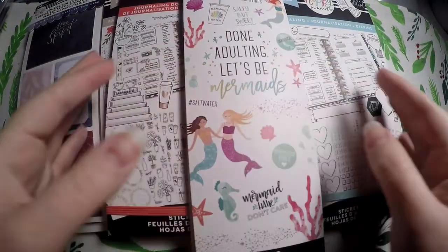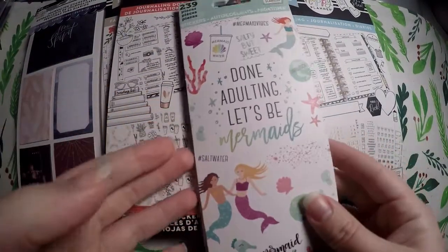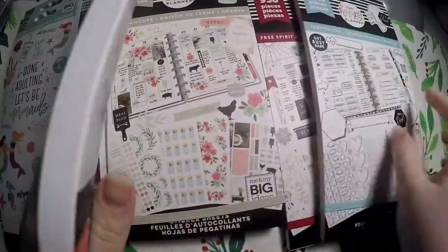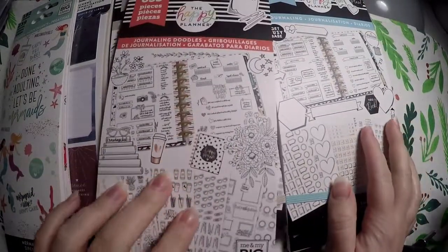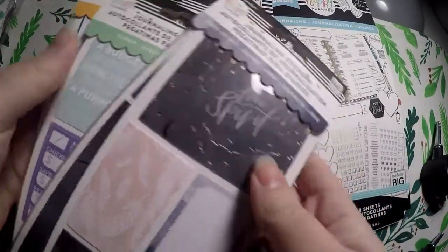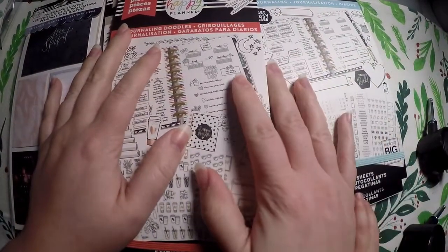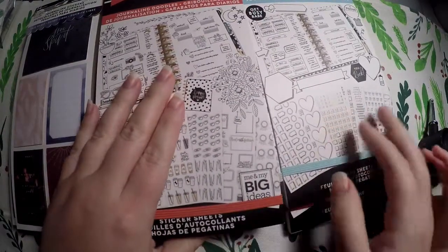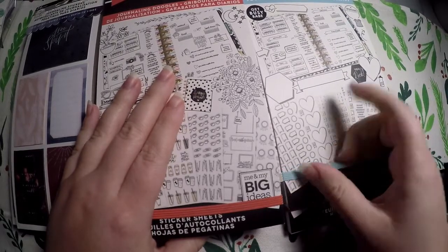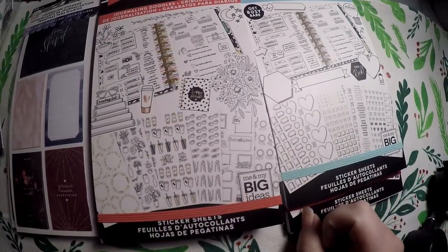Hi everyone! Thank you so much for checking out Crafty Little Rosebud here on YouTube. Tonight I have a haul for you — it is the new sticker books from Happy Planners. I grabbed five of the six new sticker books, and also a few sets of journaling stickers from my Michaels store. I'll try to link them below if available on the Michaels website, or you can check out Me and My Big Ideas.